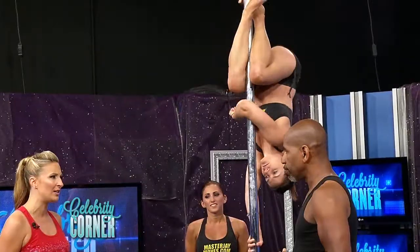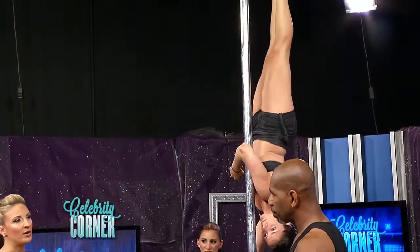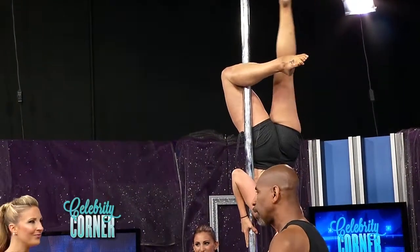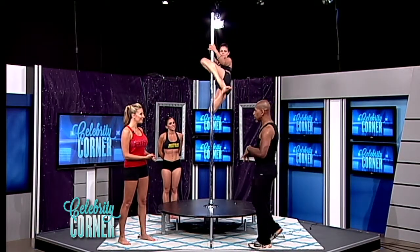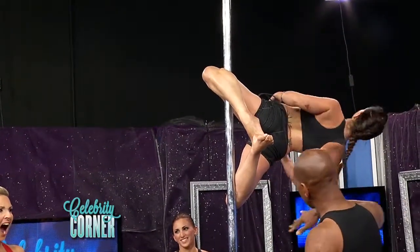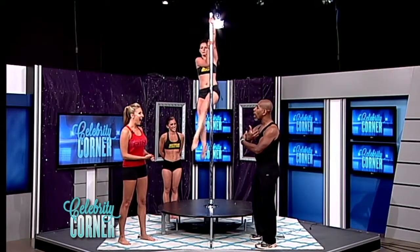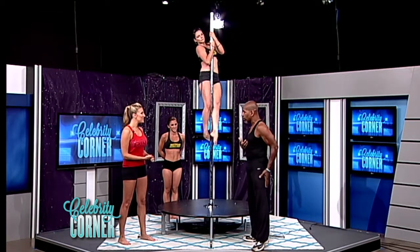I want to talk about some moves that target certain body parts, because obviously this is an overall amazing toning exercise. But you can kind of focus on arms, abs, or legs. It encompasses a whole process of a full body workout. Earlier she was doing a shoulder mount — when she comes out, she's using her legs, her calves, all of it. The body is extended up, grabbing with the legs. Your inner thighs are working, your outer thighs are working.